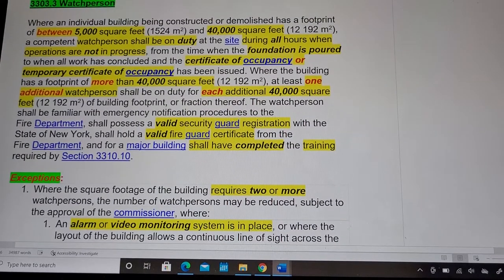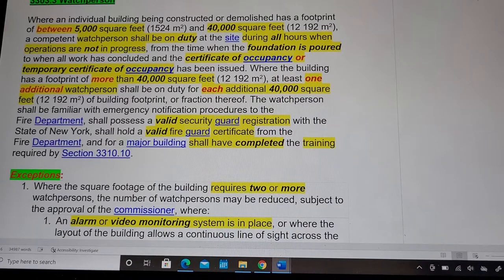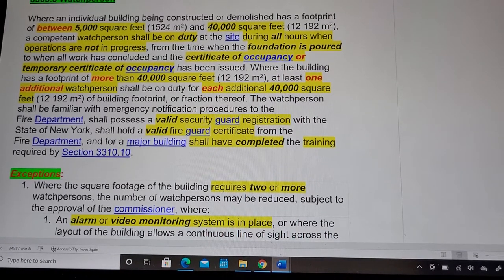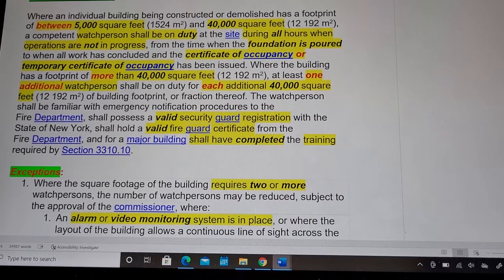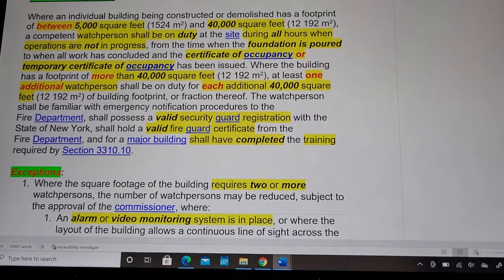Certifications to that effect issued by the representative utility company shall be filed with the department. Moving to 3303.3: Watch Persons. Where an individual building being constructed or demolished has a footprint between 5,000 square feet and 40,000 square feet, a competent watch person shall be on duty at the site during all hours when operations are not in progress.